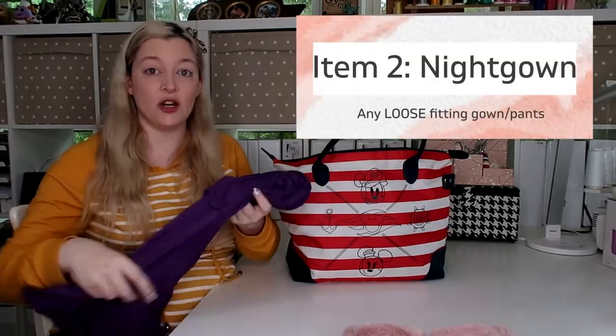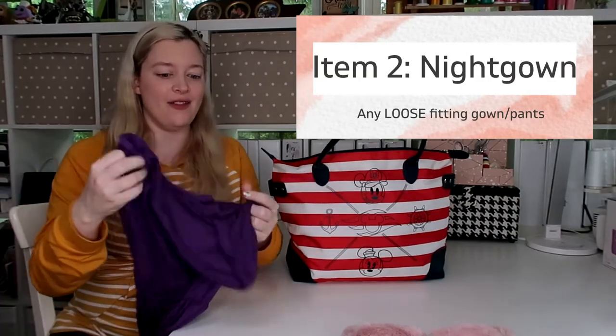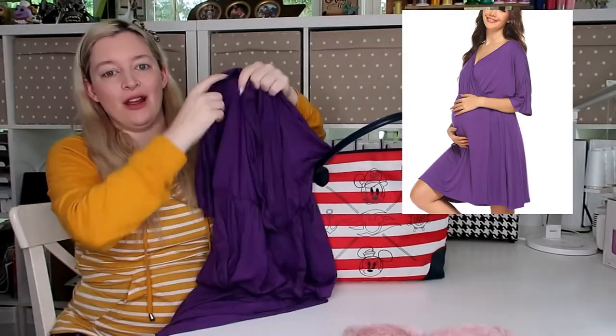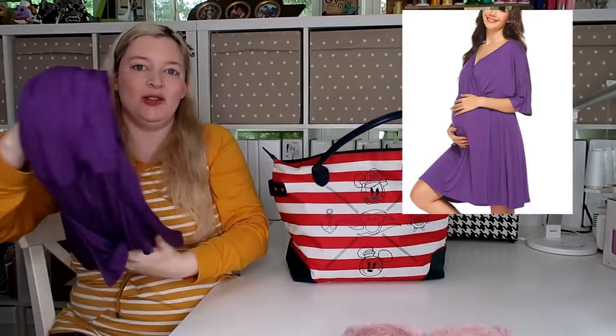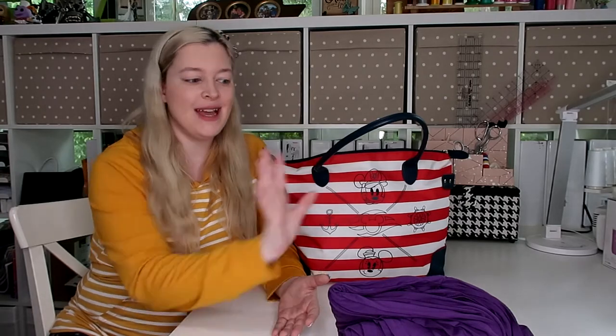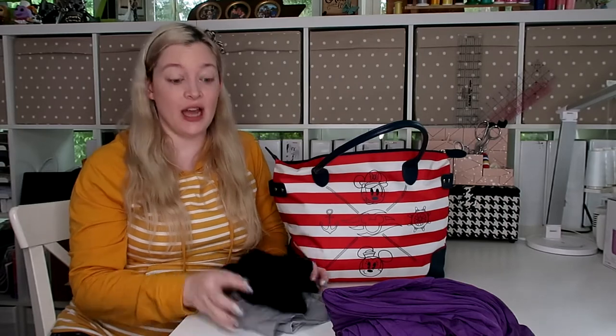The next thing I highly recommend is a nursing nightgown. It's just a v-neck nightgown — this purple one I got off Amazon. You want something a little oversized because after surgery, the area around your incision is very tender. Wearing pants, leggings, or a fitted pajama set is going to be very uncomfortable. I wore this nursing nightgown with my first pregnancy and I was really glad I had it.